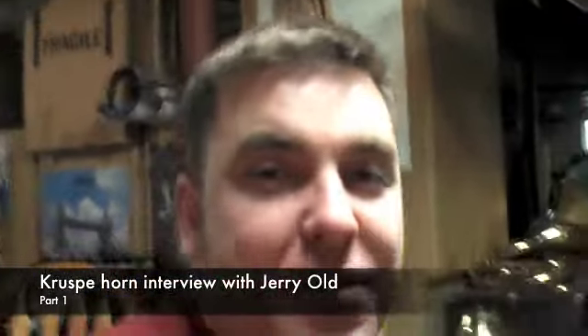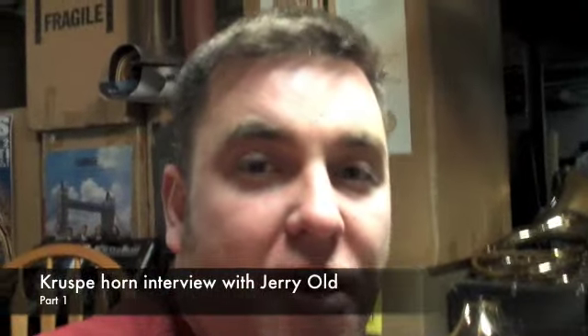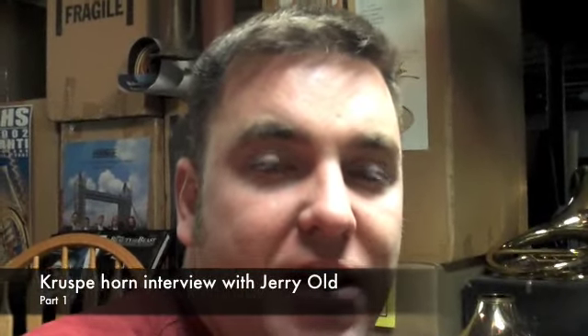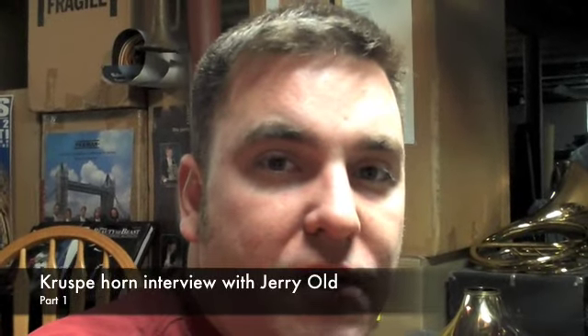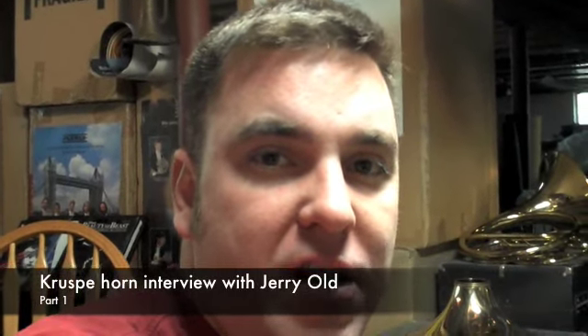Hello, this is me again. Today, I'm actually joined by another one of the local musicians here in Kansas City. Yesterday, you guys got to meet Kurt Valinga, one of the local horn professionals here in Kansas City.